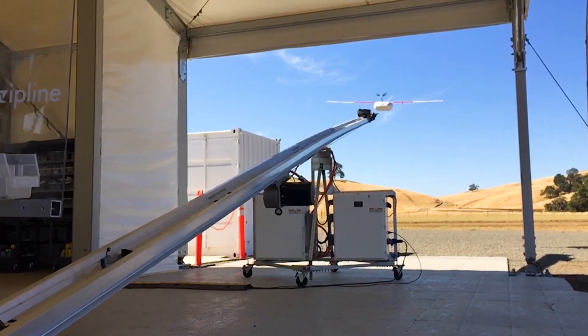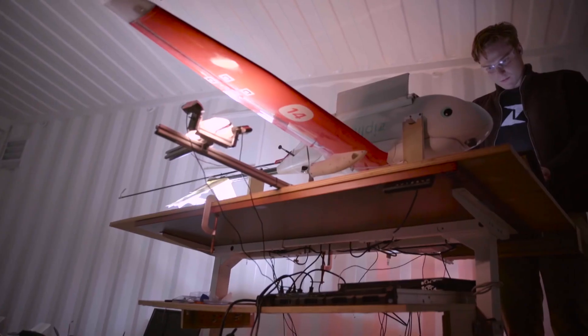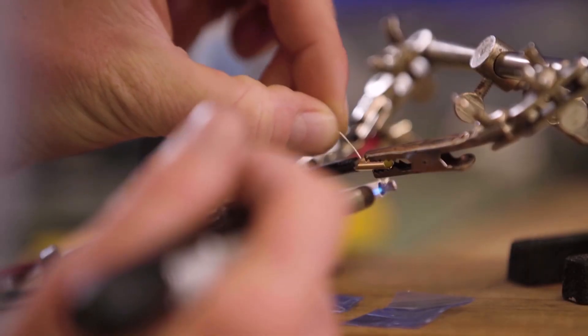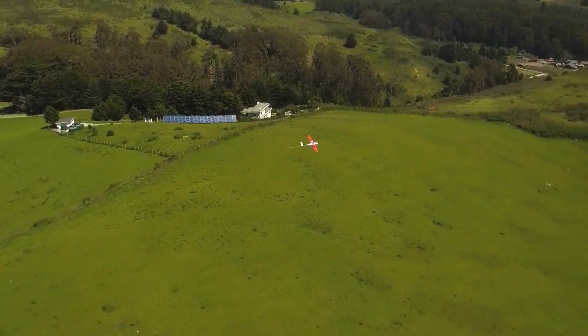The autonomous aircraft ZipLine uses are custom-made drones. The aircraft, the flight computer, all of the software, the flight control algorithms that fly the airplane — we've designed all this technology from scratch so that it can operate reliably day in and day out, doing hundreds of deliveries in a way that people can rely on with their lives.